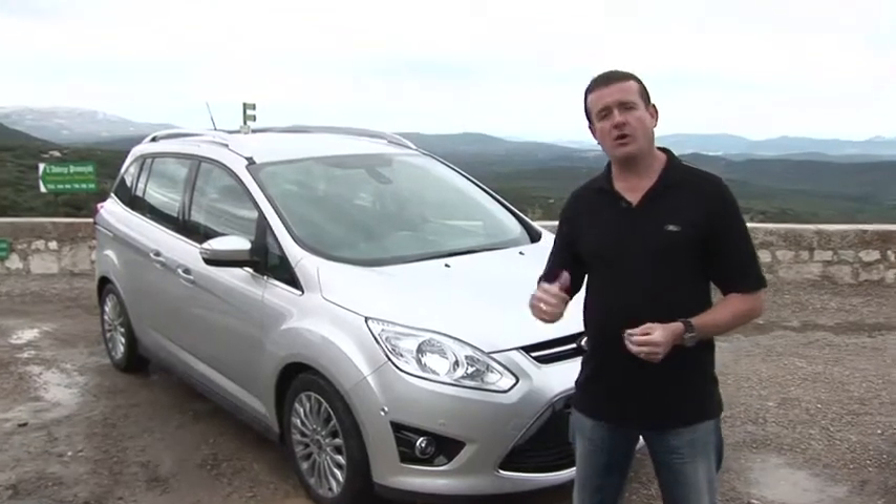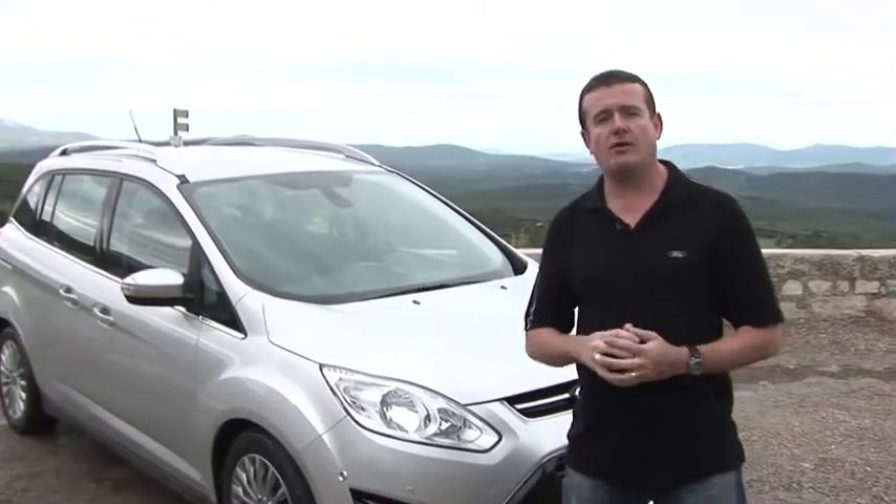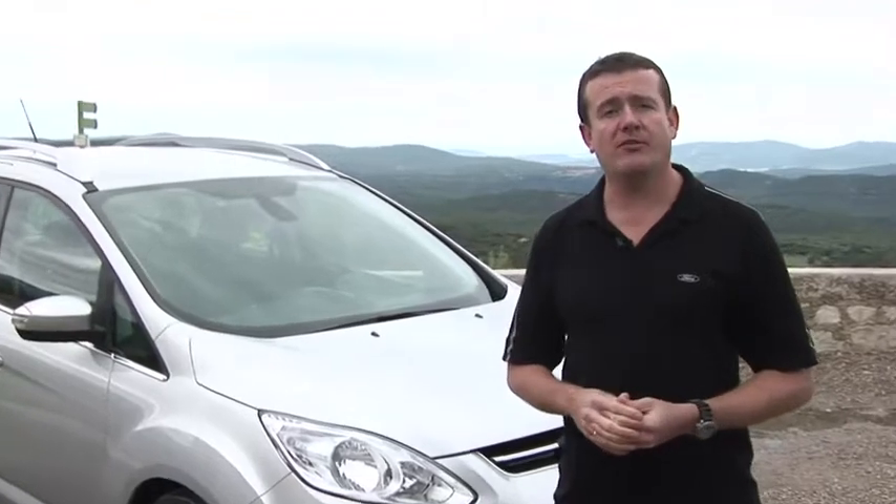Hi, I'm Rick Franks. This is the all-new Ford Grand C-MAX, and we're in the Côte d'Azur in France to put some performance-enhancing technology to the test.